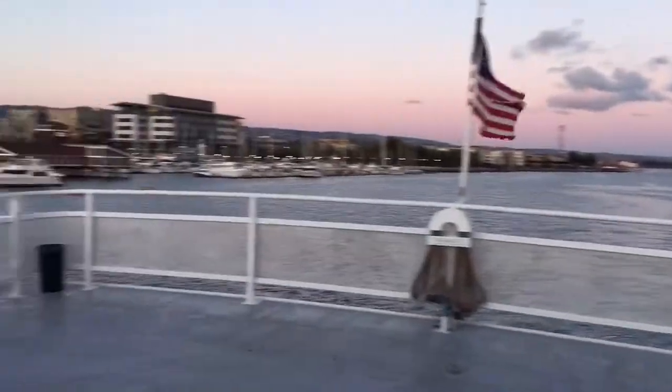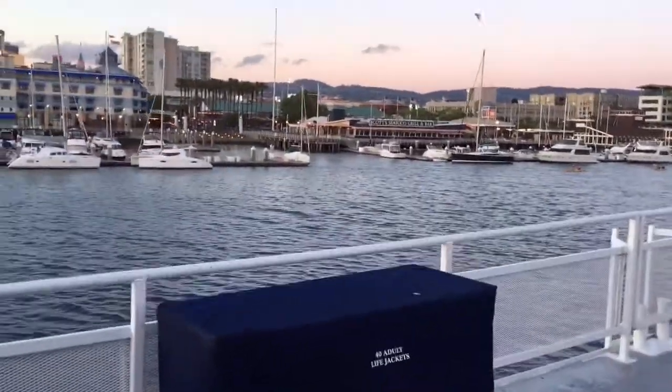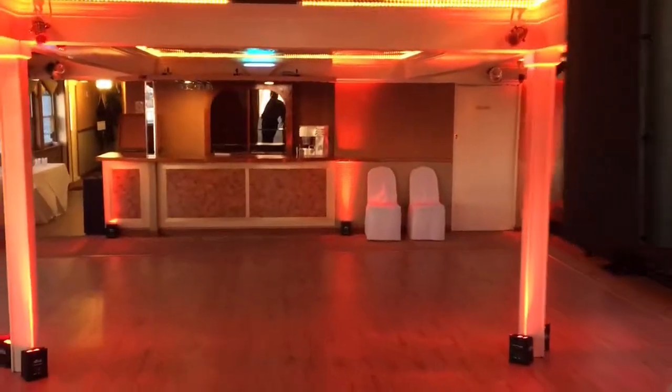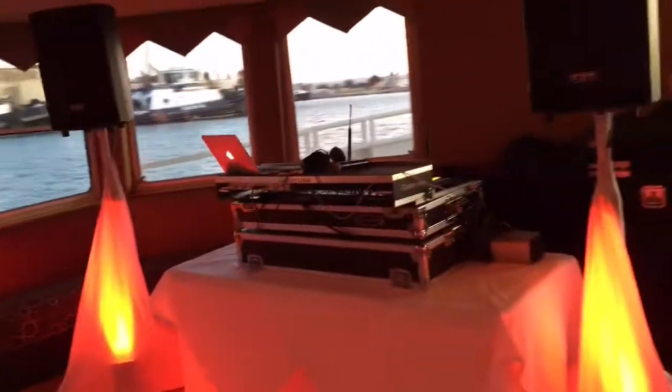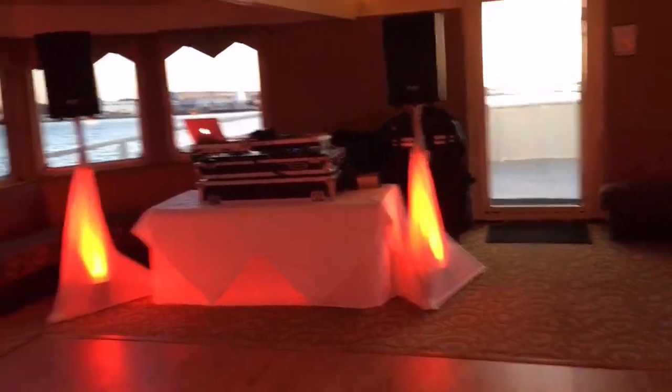We finally started moving. Everybody's inside downstairs. Our photo booth is right there. Got a little bit of lights on, starting to get twilight. Now we're at the bottom floor — it's a little darker so you get to see the up lighting a little better. It's red; it's not showing red right now but it is red color.